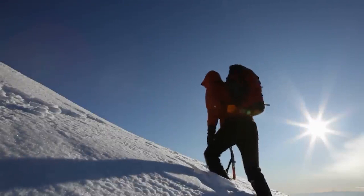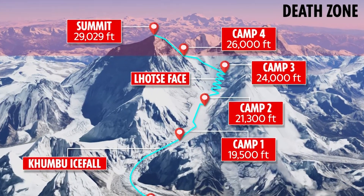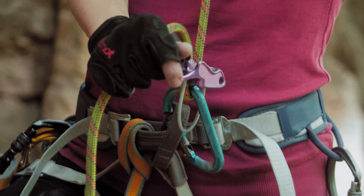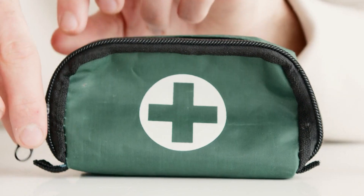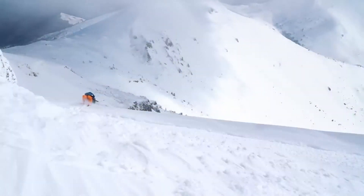These findings helped establish guidelines for climbers to acclimatize properly and ascend gradually. The discovery of the physiological limitations imposed by the Death Zone has influenced mountaineering practices, equipment design, and medical interventions, as climbers now better understand the risks and challenges they face when pushing their bodies to such extreme altitudes.